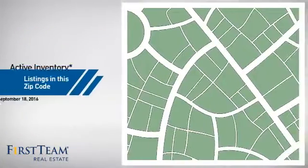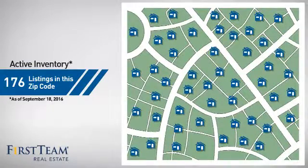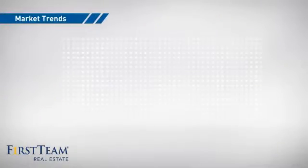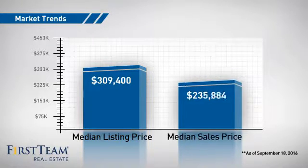Wondering how it stacks up against the competition? There are now just under 180 homes on the market within this zip code, with a median list price of just over $300,000 and a median sale price of just under $240,000.